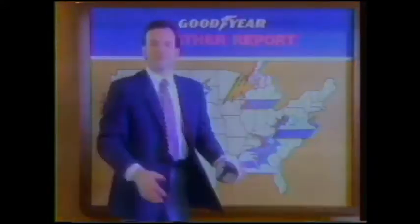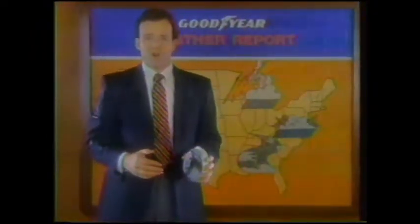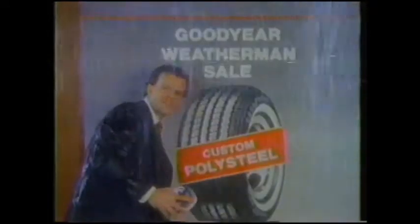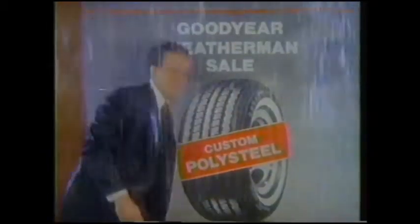Rain everywhere — and I mean everywhere. So be prepared. When the rain hits, hit the road with Goodyear Custom Polysteel Radials, on sale now. Custom Polysteel grips the road, from the Midwest to the Gulf, from New England to the coast. I may be all wet, but I know a good deal when I see one. Come to Goodyear's Weatherman Sale. It ends Saturday.